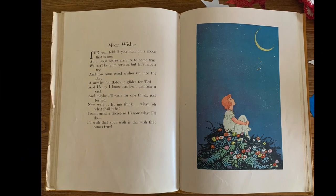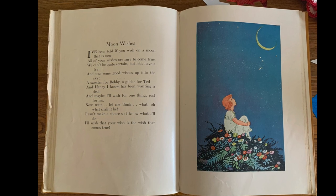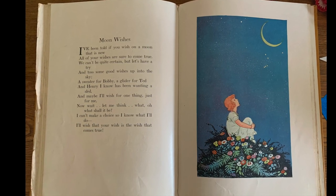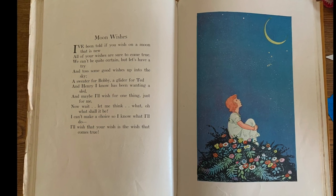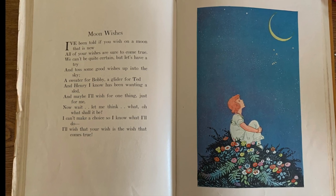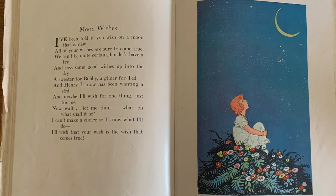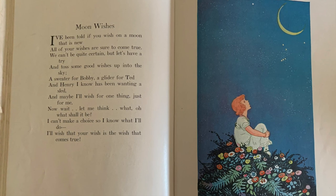'I've been told if you wish on a moon that is new, all of your wishes are sure to come true. We can't be quite certain, but let's have a try and toss some good wishes up into the sky. A sweater for Bobby, a glider for Ted, and Henry I know has been wanting a sled. And maybe I'll wish for one thing just for me — now wait, let me think, what shall it be? I can't make a choice, so I know what I'll do: I'll wish that your wish is the wish that comes true.'